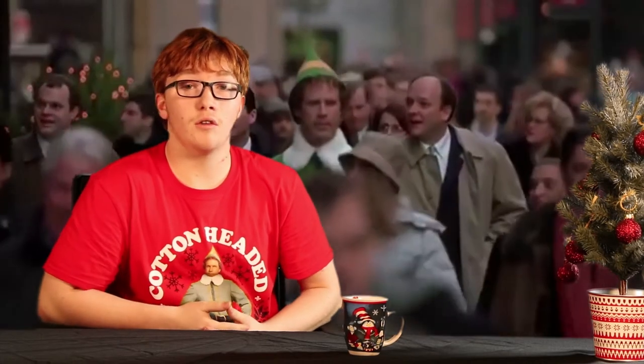Hey everyone, welcome back to another episode of That Movie Guy. I'm your host, Liam Richards. And today's movie is about a man who traveled through the seven levels of the candy cane forest, who traveled through the sea of swirly-twirly gumdrops, and then walked through the Lincoln Tunnel. Today's movie is, of course, Elf — the one you guys voted for your favorite Christmas movie. Buddy, played by Will Ferrell, is raised in the North Pole to believe he's an elf until one day he finds out he's a human, and goes to New York to find his father and himself while learning about human culture on the way. This movie is a wonderful combination of Christmas, comedy, and self-discovery.